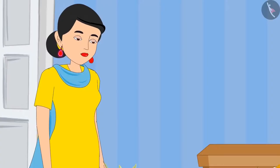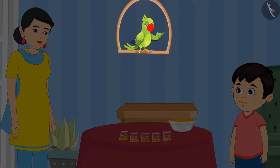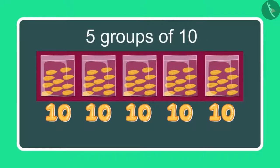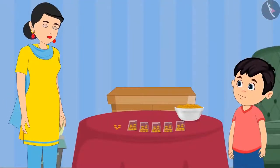Chotu, how many pouches of almonds have you made? Children, can you tell me how many pouches Chotu has made? Come, let us see. Mummy, I have made 5 pouches with 10 almonds in each, so it comes to 50 almonds. Okay, now Chotu, take 5 more almonds.